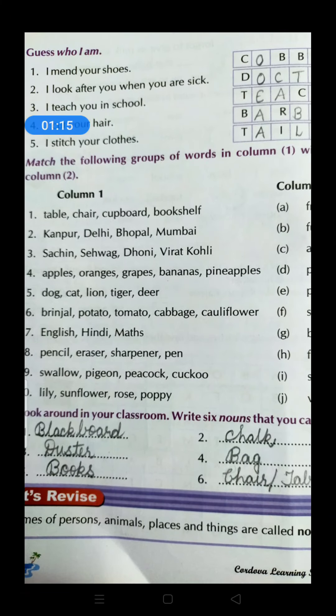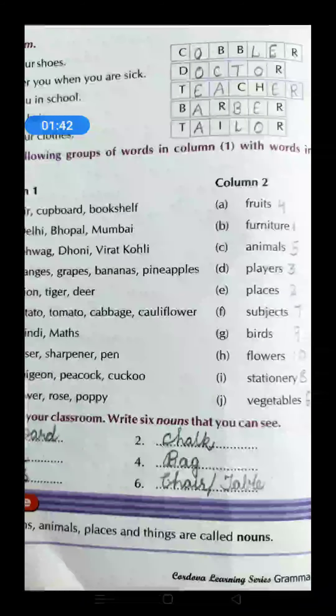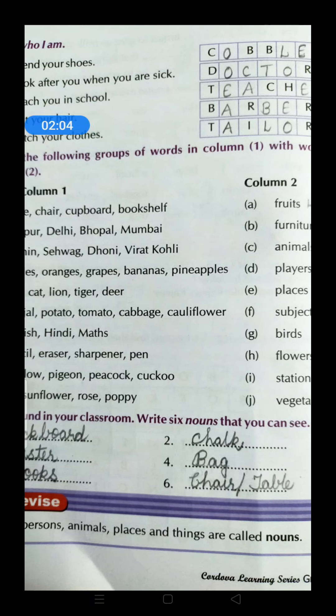So children, observe the answers you have written: cobbler, doctor, teacher, barber, tailor. Who are they? All of them are none other than the community helpers — those who serve all the people with their related work. A cobbler mends our shoes, a doctor treats us when we are sick, a teacher teaches us in school, a barber cuts our hair, and a tailor stitches our clothes. All these are names of special professions, special persons named on the basis of the work they do. So these are all nouns, and that is why this exercise has been given here.